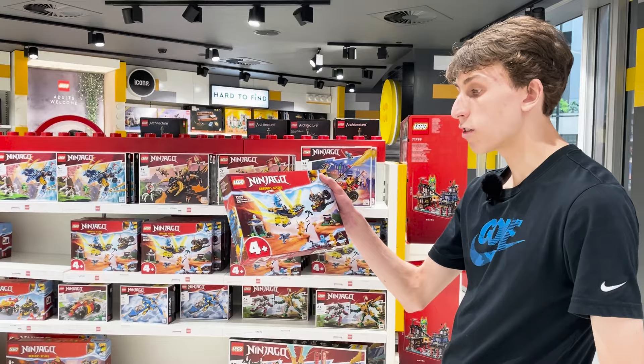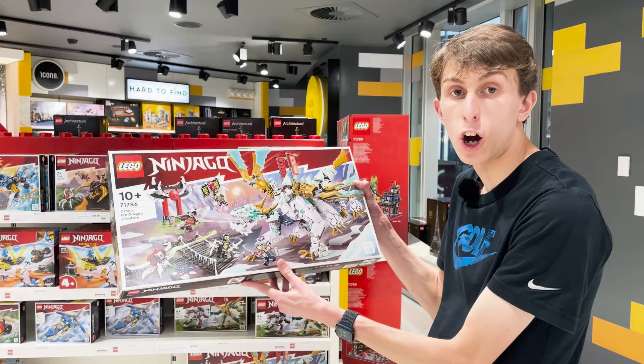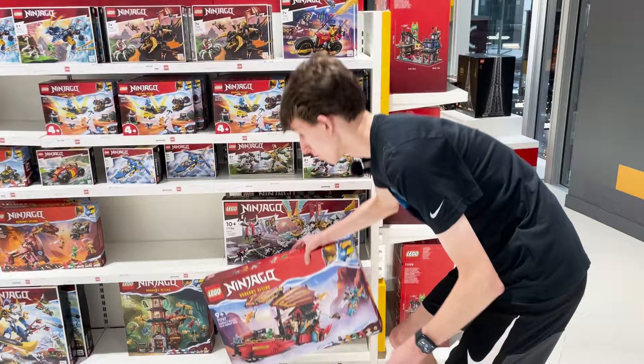We are now in the Lego Ninjago area. This is the Nia and Aaron's Baby Dragon Battle — there's a little dragon in there. Right here is Zane's Ice Dragon Creature, which is like a little upgraded version of the ice dragon. And at the bottom we have the Destiny's Bounty Race Against Time Lego sets.